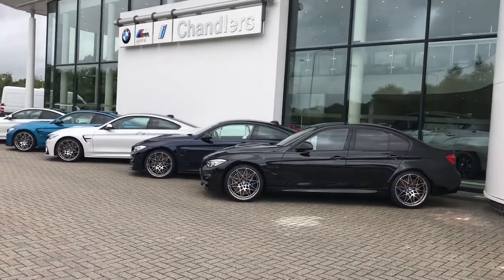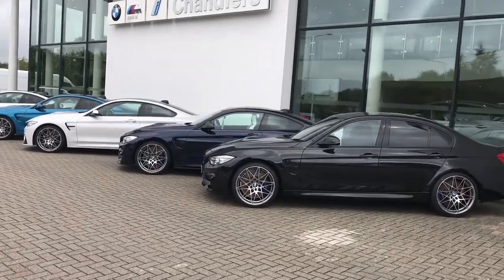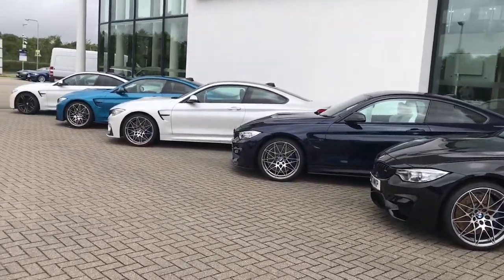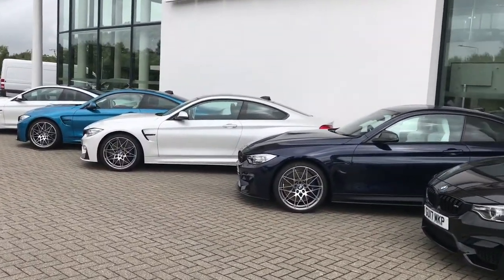Hi there and welcome to another video presentation by Chandler's BMW in Hailsham. Here at Hailsham we are located just off the A22, about 10 miles from Eastbourne and about 25 miles from Brighton.